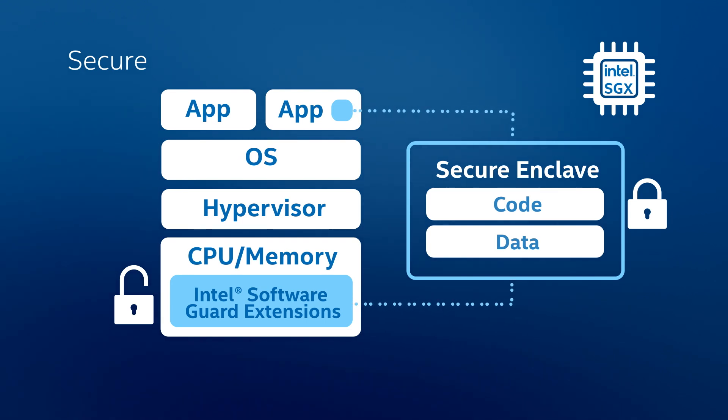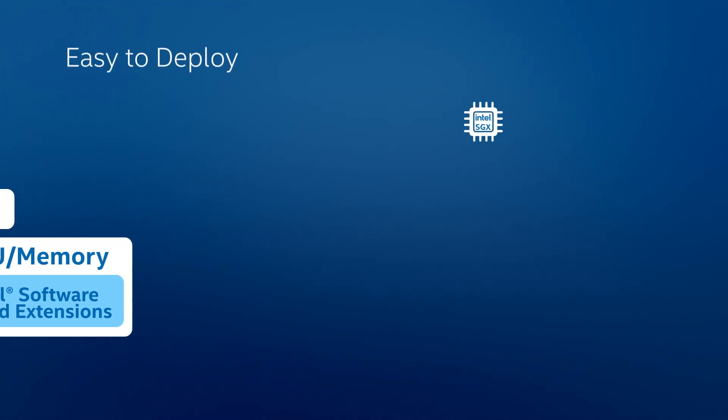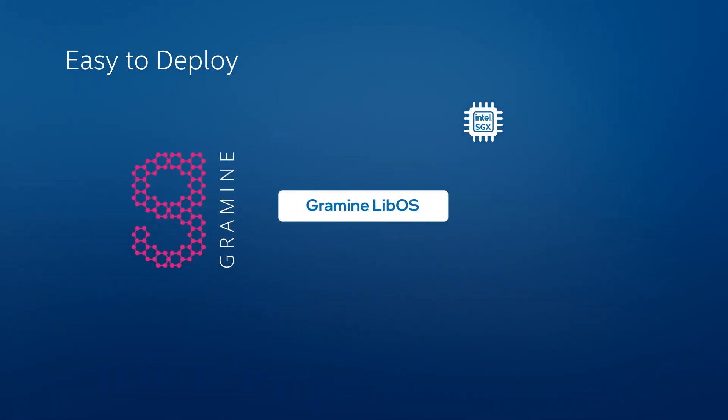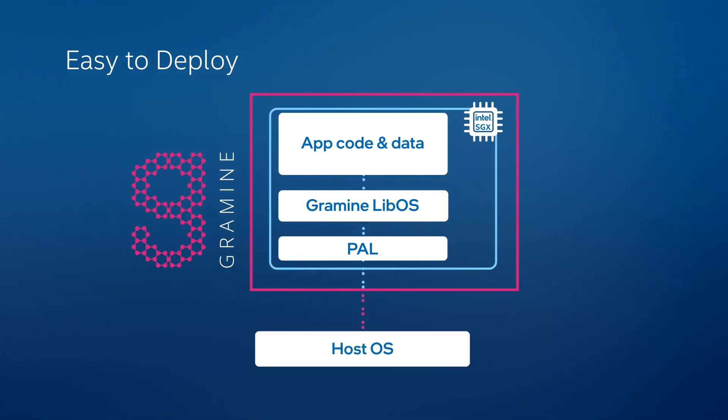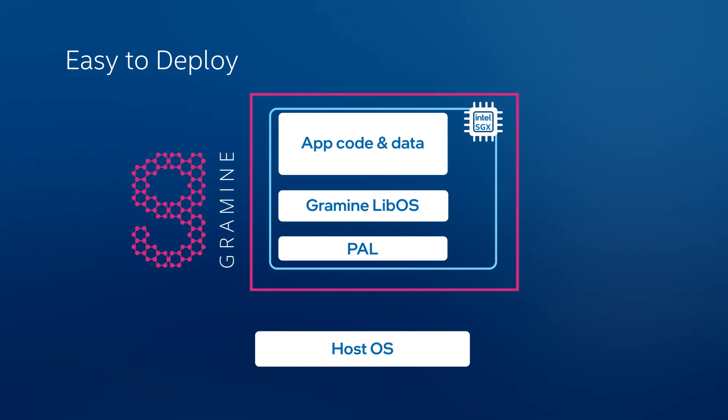To make deployment of Intel SGX support easier, the federation utilizes Gramine, an open-source library OS. Gramine encapsulates unmodified applications, allowing them to be placed into an SGX enclave with minimal manual effort. This allows even the most complex applications to run directly on confidential computing platforms with ease.